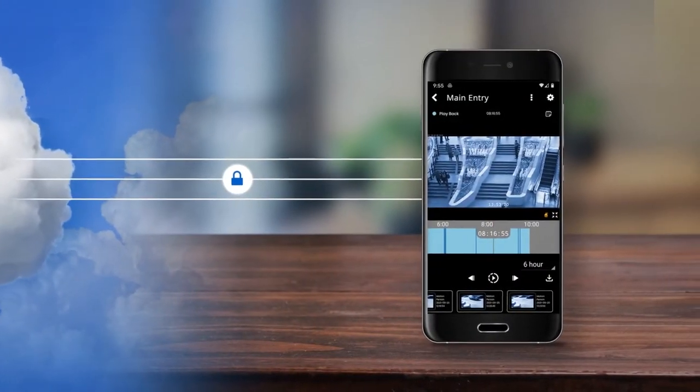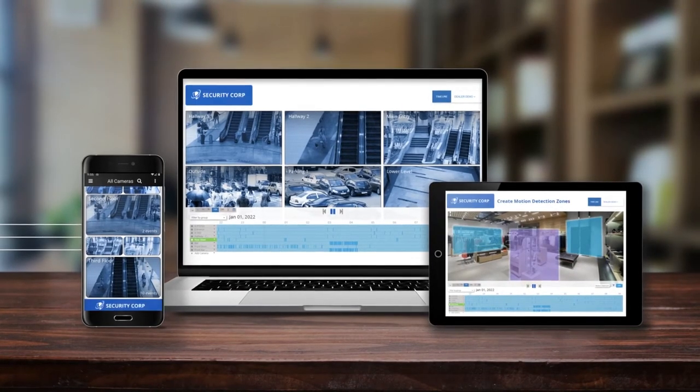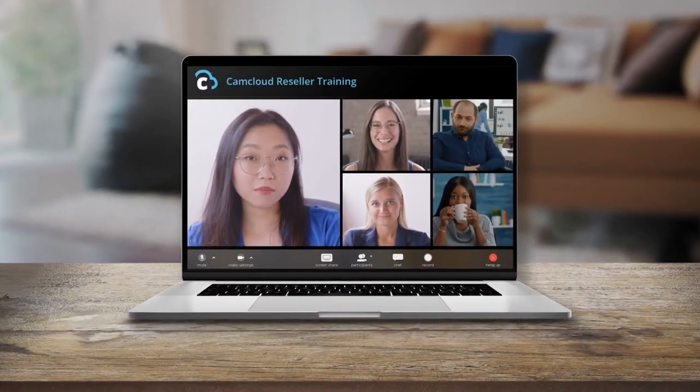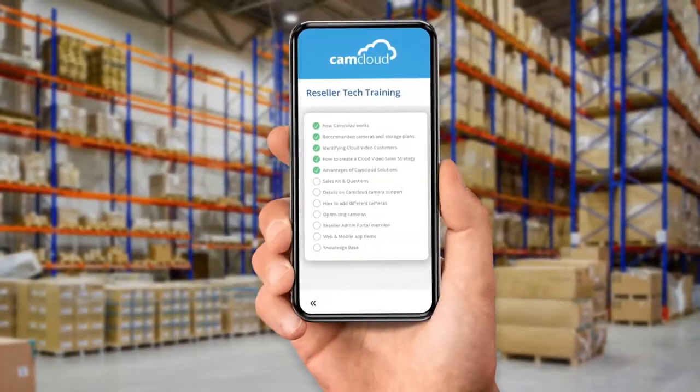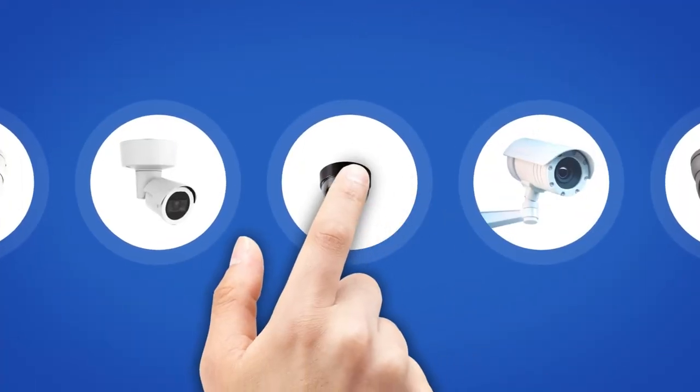Camcloud's reseller partners can offer Camcloud services under their own brand through a complete white-labeled solution. As a channel-first company, our cloud specialists will onboard you and offer sales and technical training to make sure you are successful. Our open platform approach allows you to select from hundreds of different camera models for your deployments.